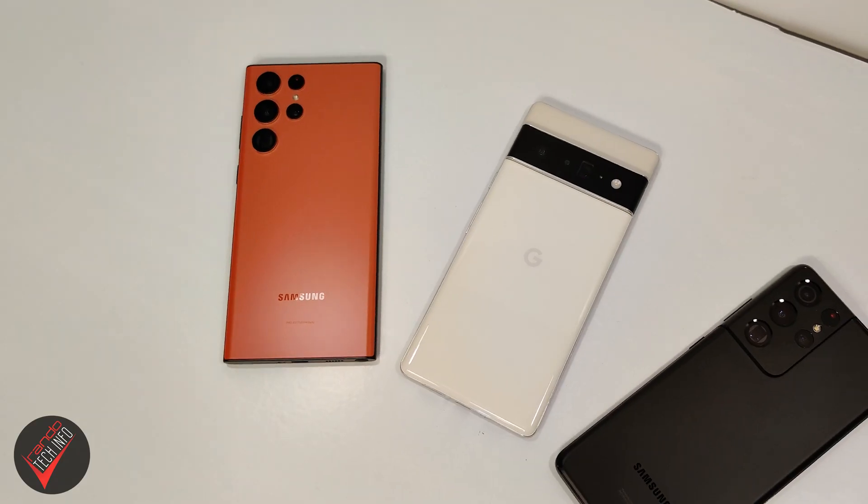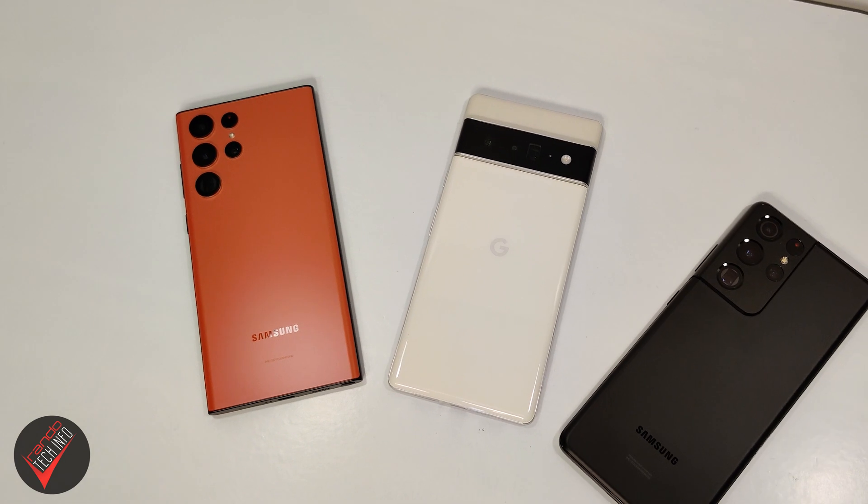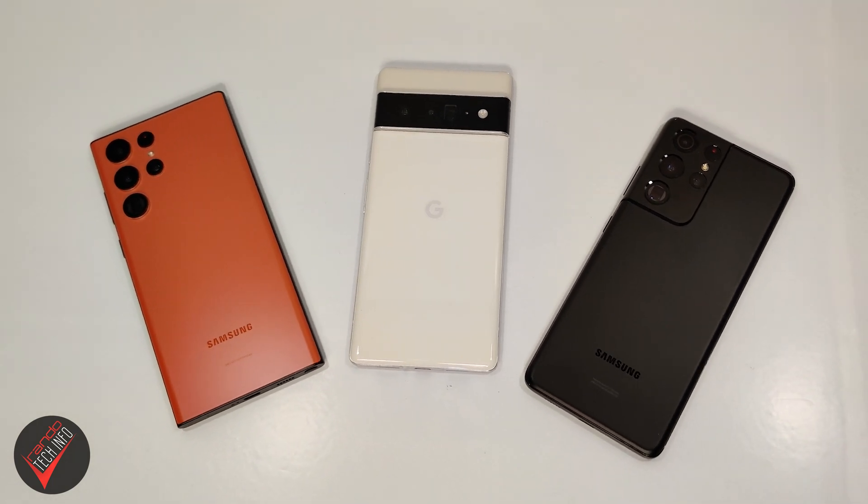Welcome to Rando Tech Info and our 5G speed test battle between the Galaxy S22 Ultra, the Pixel 6 Pro, and the S21 Ultra. When talking about 5G speeds, most people think about their network carrier and the coverage and speeds they provide — but your carrier is only part of the equation. Data speeds can only be as good as your device's hardware allows.